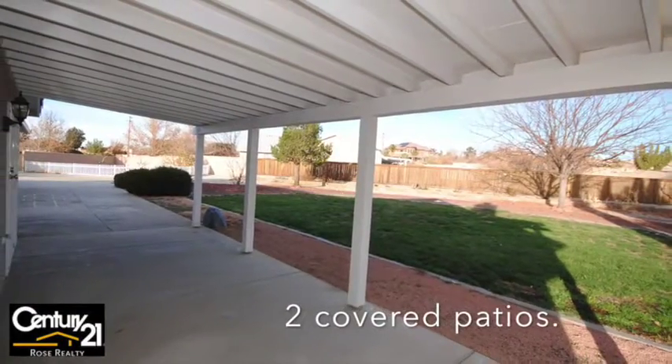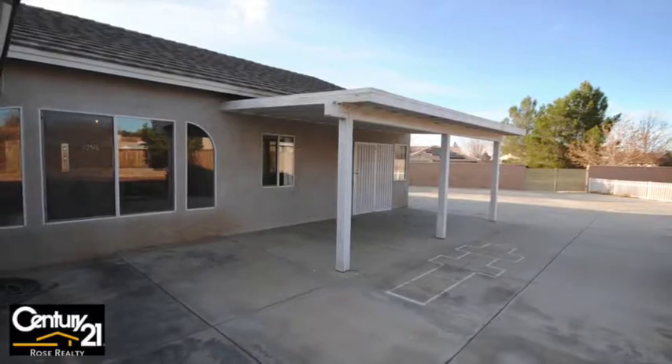And here we are — look at that. Great for barbecues and family get-togethers.